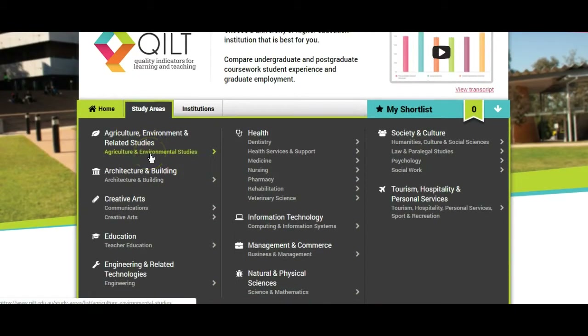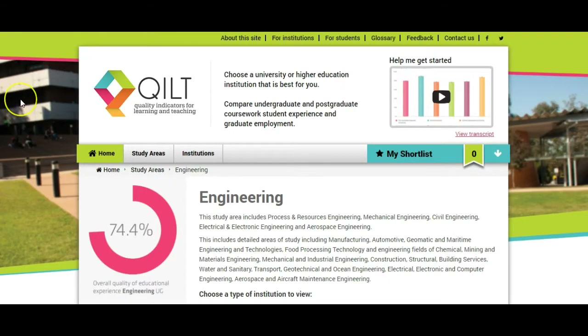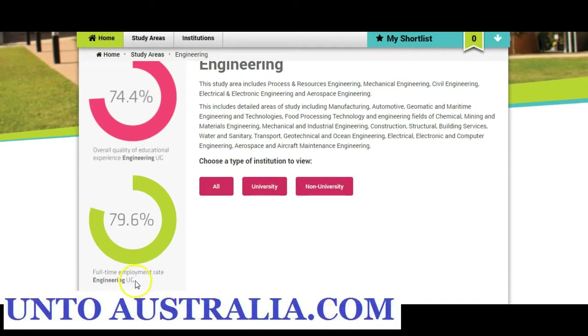If you go here to study areas and then you will find engineering — click on engineering. And you can see it opens up the engineering profile page. There is a bit of information here about engineering. You can see that there is an 80% chance of getting full-time employment after an engineering course.